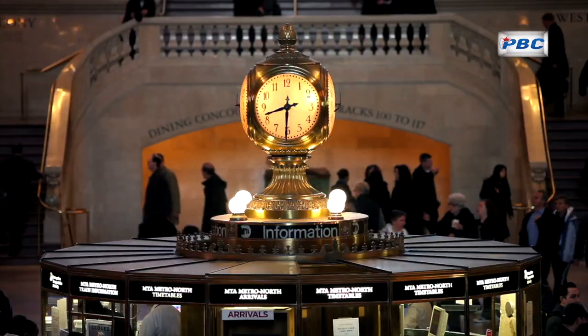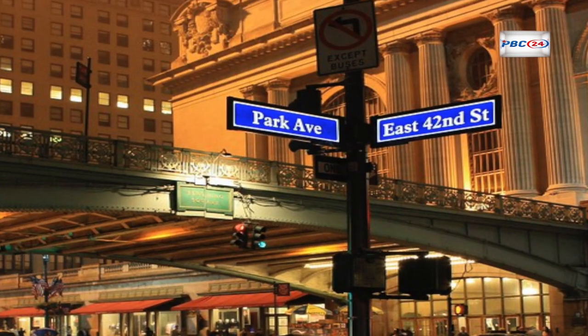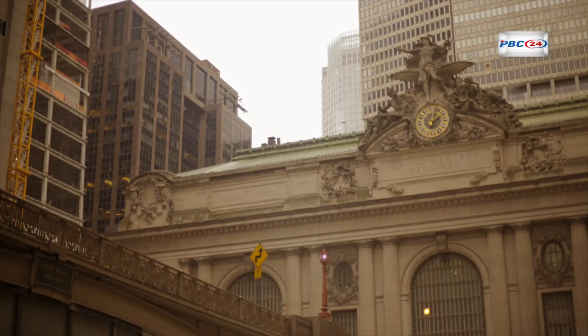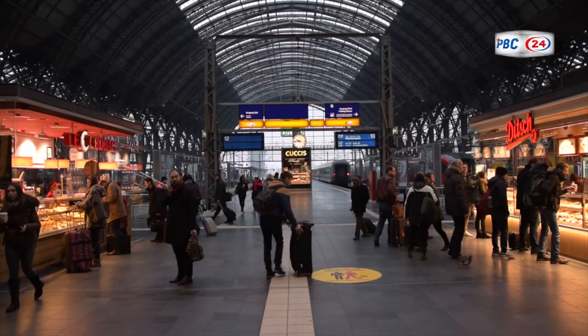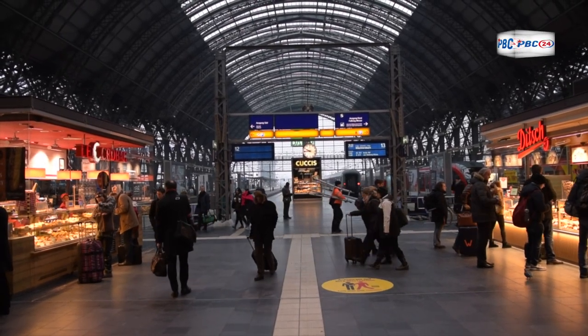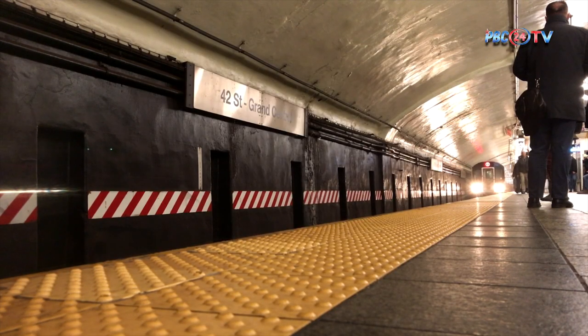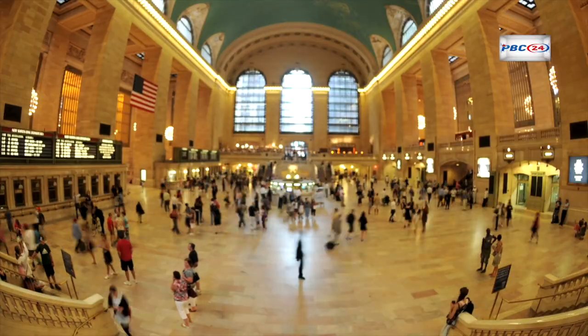Grand Central Terminal, a timeless hub of elegance and connectivity. Nestled at the intersection of 42nd Street and Park Avenue in the heart of midtown Manhattan, New York City, stands a grand architectural masterpiece that transcends its role as a transportation hub. Grand Central Terminal, affectionately known as Grand Central, is a symbol of the city's grandeur, seamlessly blending history, elegance, and practicality. In this article, we explore the rich history, captivating architecture, and continued importance of Grand Central Terminal.